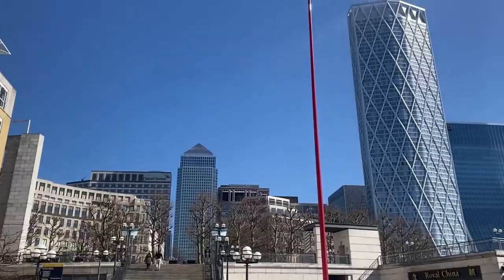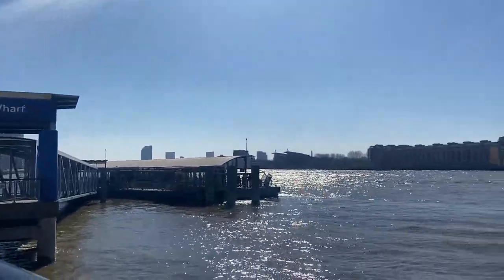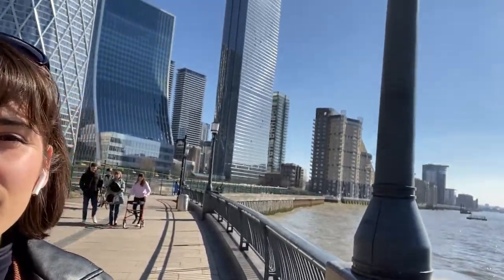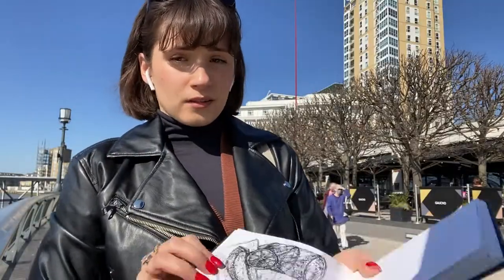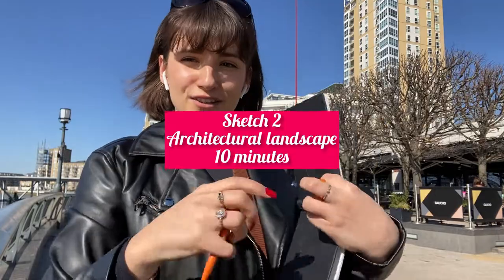It's so beautiful — as you can see there's plenty of people around. I'm quickly gonna try and catch this view just behind me, literally in 10 minutes. The sketch from the cafe is done, so architecture time.